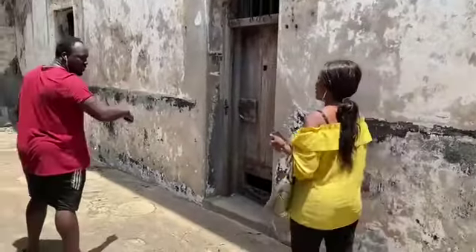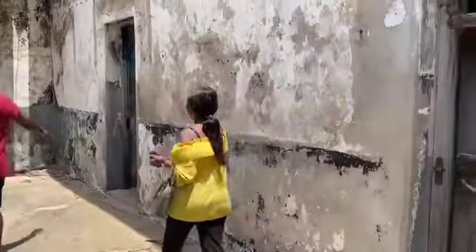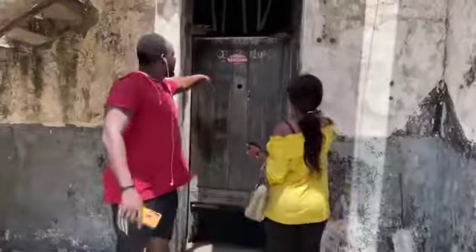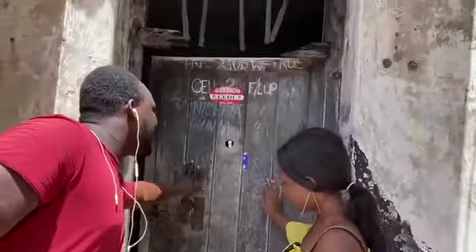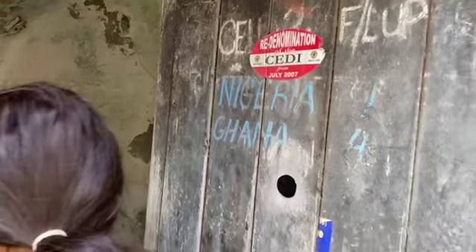The guide notes that in 2006 during the Africa Cup of Nations, the prisoners held here watched the tournament. They received a car as a reward. Then in 2007, all the prisoners were relocated from this fort.